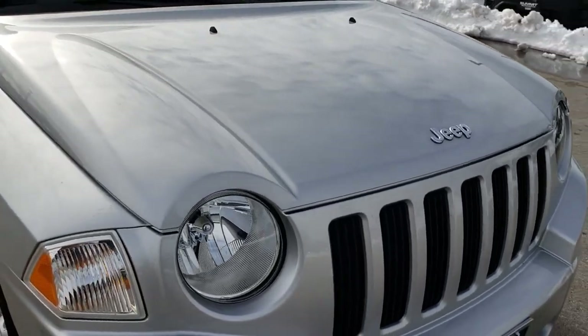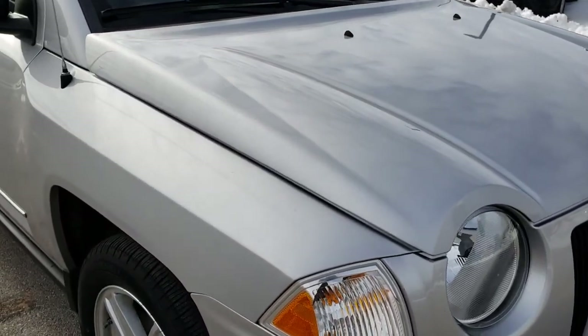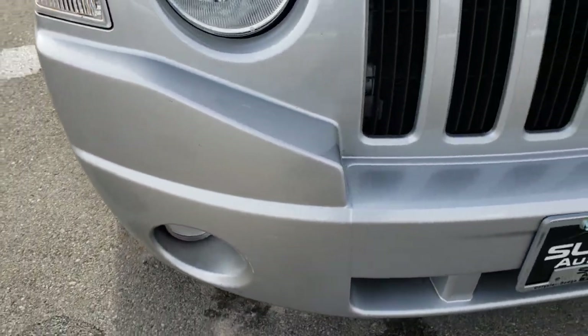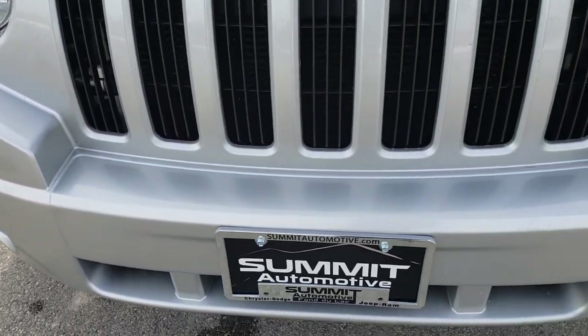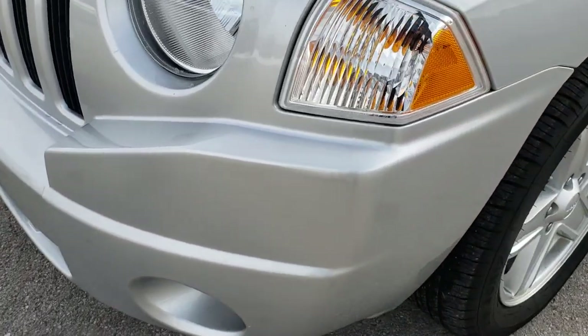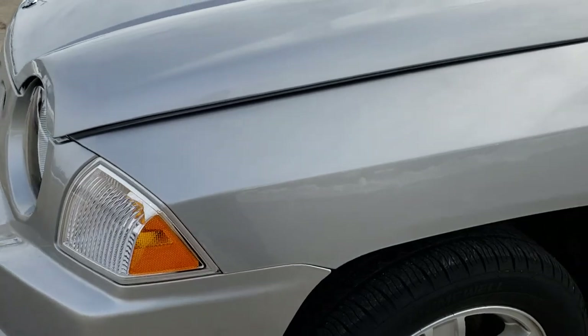This Compass Sport has the 2.4-liter four-cylinder motor, which pumps out 172 horsepower. From this HD video, you'll be able to tell that for the age and miles on this vehicle, it is in excellent shape.